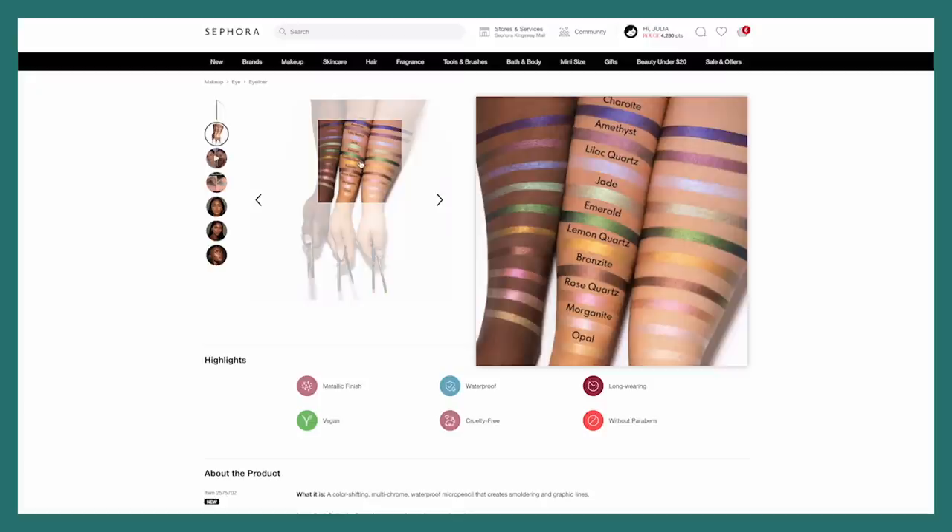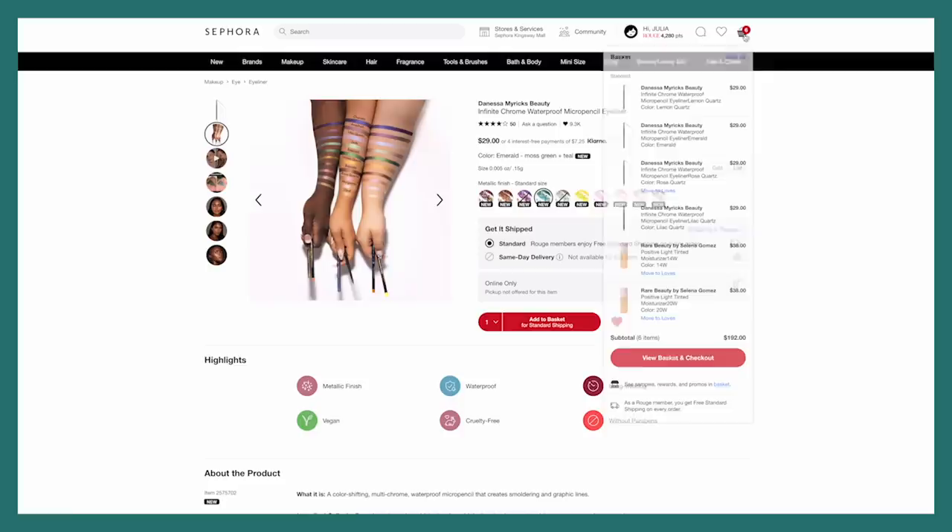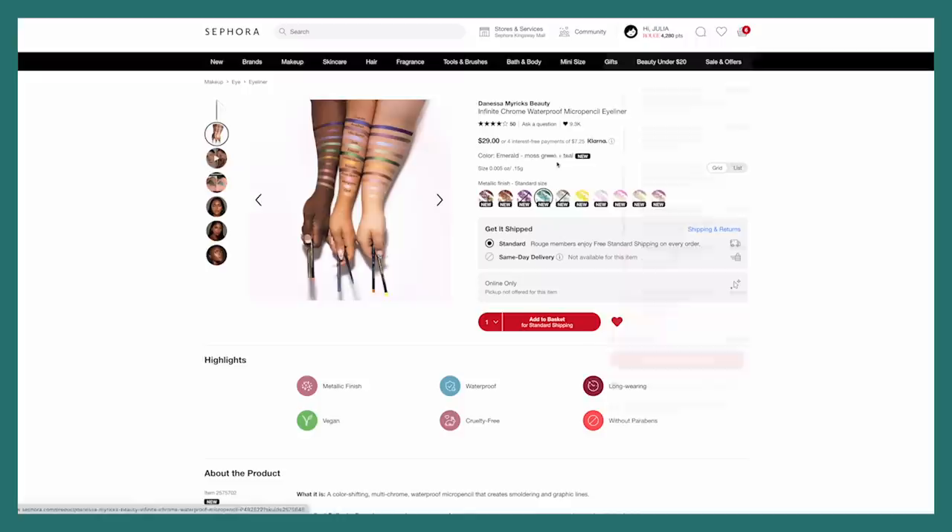I kind of want all of them, but lilac quartz, jade, emerald, and lemon quartz are the ones that stick out to me the most. I really like rose quartz and morganite but I feel like the others I'll wear a lot more. So in my cart I have lilac quartz, rose quartz, emerald, and lemon quartz. Oh, it looks like rose might not be available anymore — it says to move to loves.